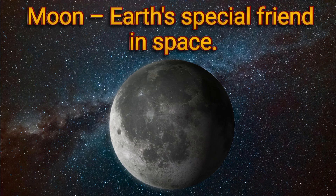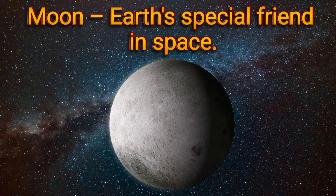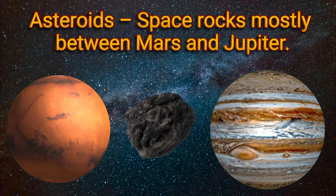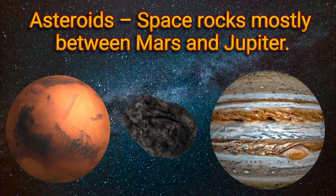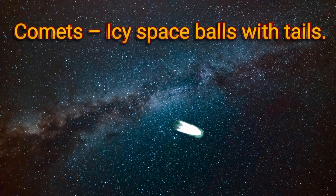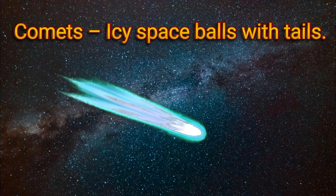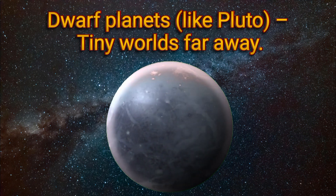Moon: Earth's special friend in space. Asteroids: space rocks mostly between Mars and Jupiter. Comets: icy space balls with tails. Dwarf planets, like Pluto: tiny worlds far away.